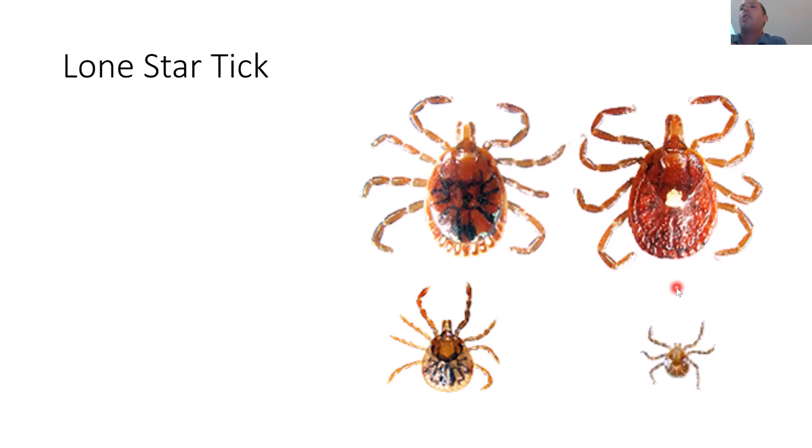This tick was historically endemic to the southern United States, but it's made its way north and you can find it very present in downstate New York, especially on Long Island.